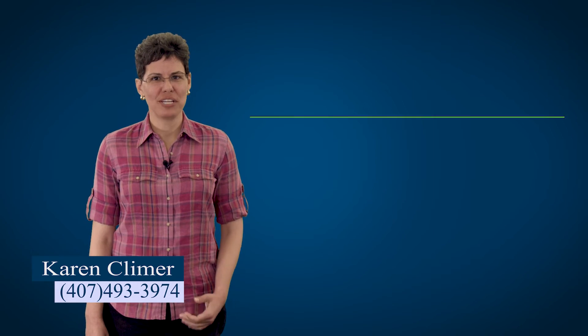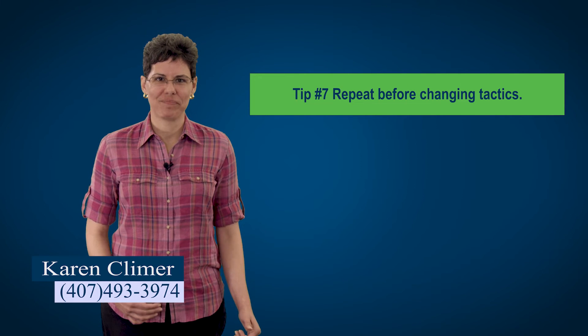Tip number seven: if you get the question wrong, repeat it exactly as you just did it. Sometimes you'll solve the problem but your answer is not one of the four choices. If that happens, the first thing you should do is repeat exactly what you just did. It's very easy to make a calculator typo — you meant to type .1 but typed .01, or you meant to do 1.5% but did 15%. If your answer doesn't match any of the choices, repeat exactly what you just did. If you still get it wrong, it's time for plan B, but try repeating plan A first because it might have just been a calculator typo.